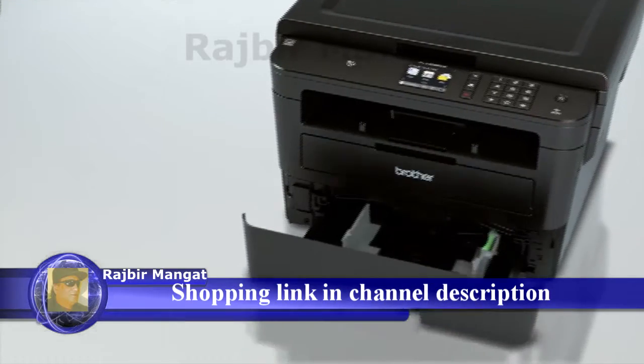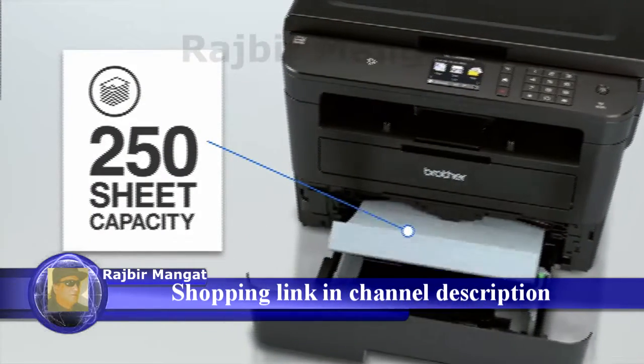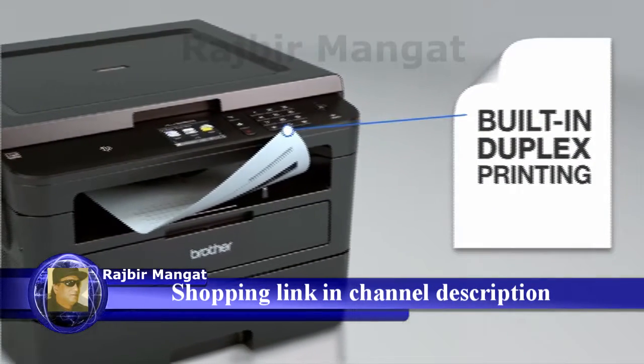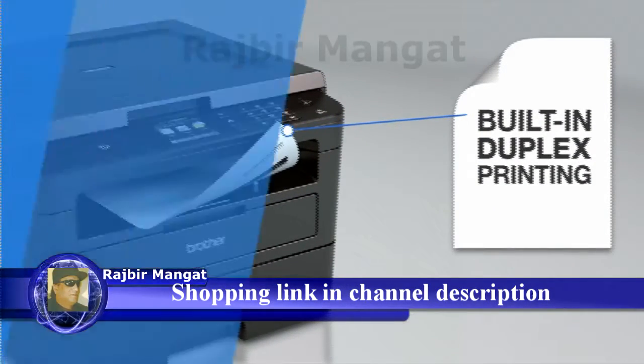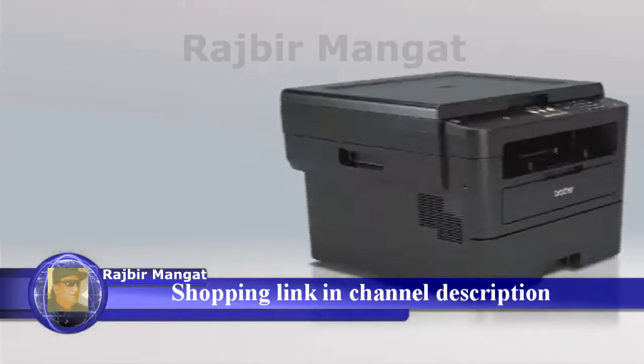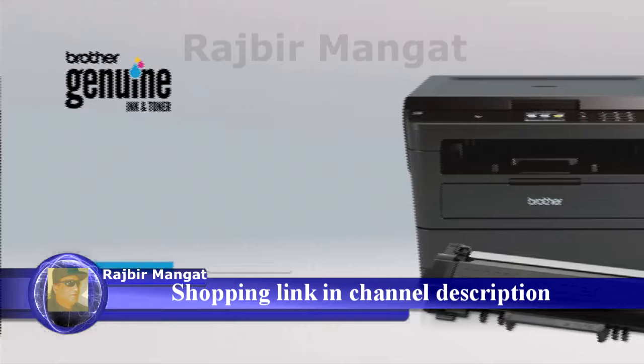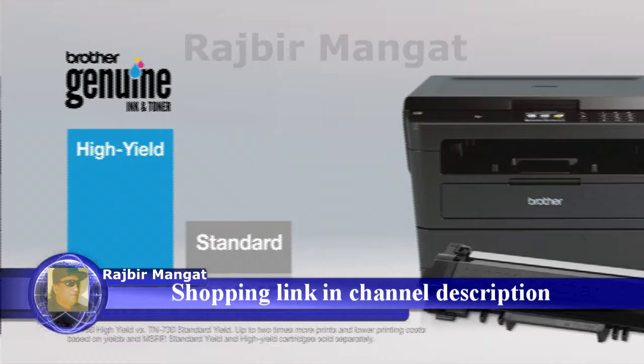The generous 250-sheet capacity paper tray helps minimize paper refills, and efficient two-sided printing helps save paper. Brother helps you save on printing with genuine high-yield toner cartridges that deliver up to twice the print volume of a standard cartridge.